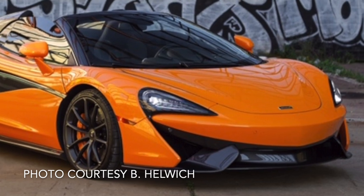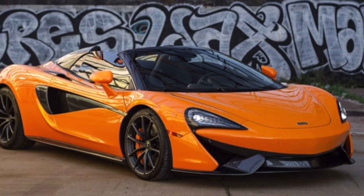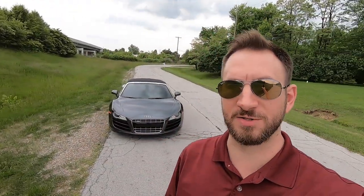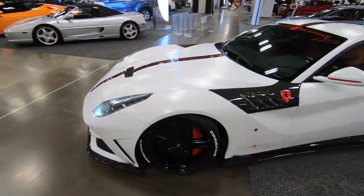The first out-of-state car I'll show you is this really nice 2019 McLaren 570S Spider in orange. This car is coming from Pennsylvania and has not been to Columbus before, so we're really excited to have it at the event.